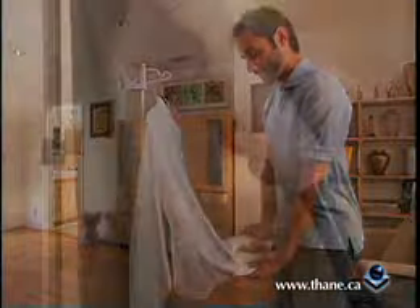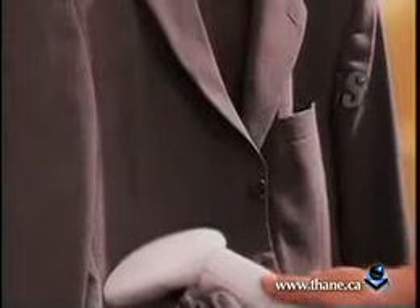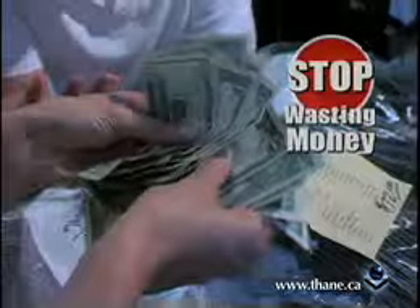But it gets even better. Not only does the Tobii remove wrinkles, it also helps to remove unpleasant odors so you can refresh your clothes at home and stop wasting money at the dry cleaners.